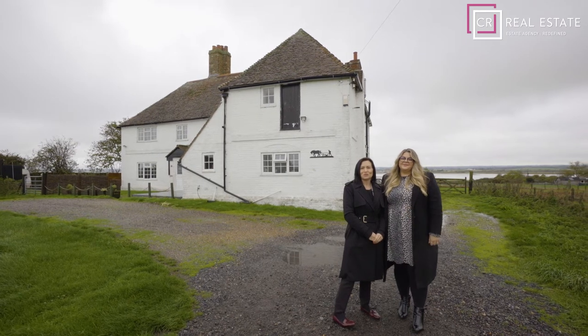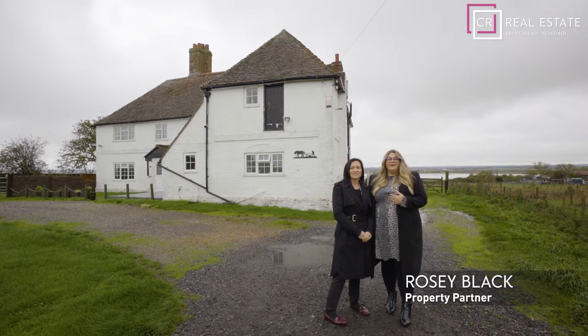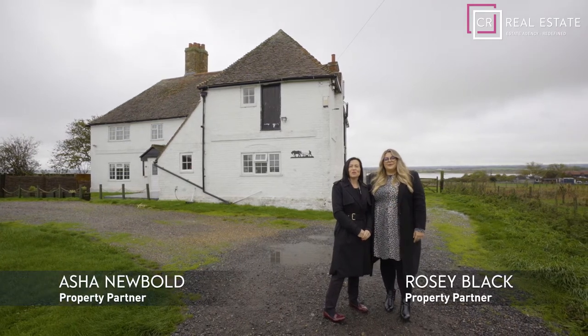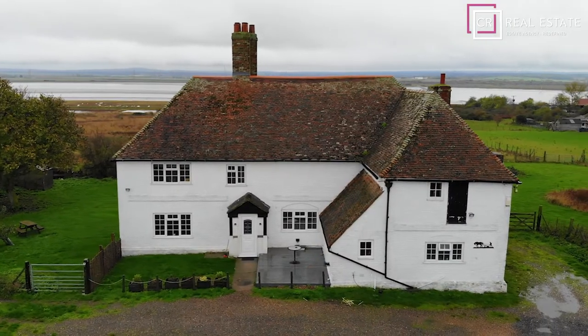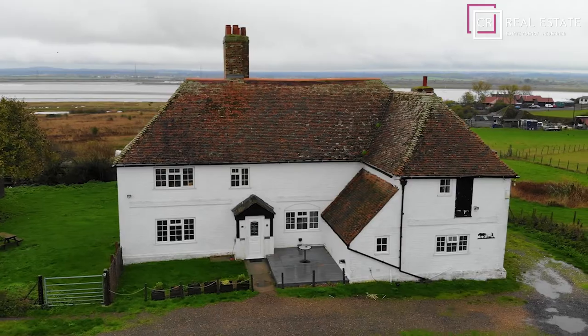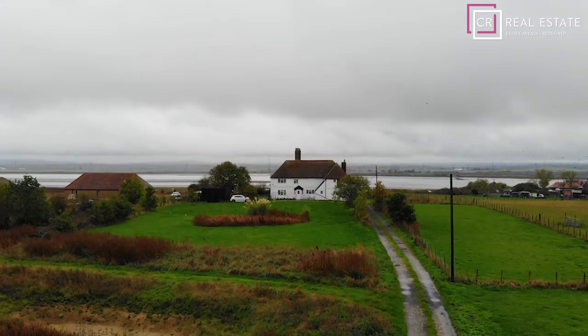Have you ever dreamed of owning your own smallholding, or even your own little piece of history? Hi, I'm Rosie Black and I'm Asha Newbold, and we're property partners for CR Real Estate. If any house could write a book, it would be this one. This beautiful 16th century Grade II listed property is in the heart of Sheerness and is set within two and a quarter acres of countryside.